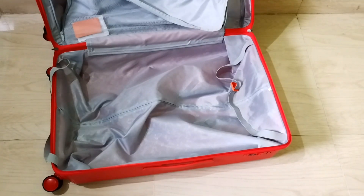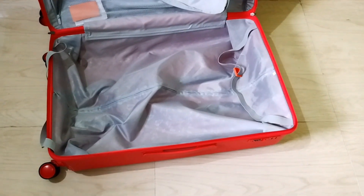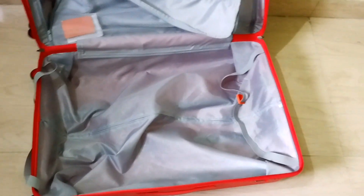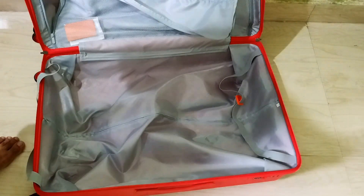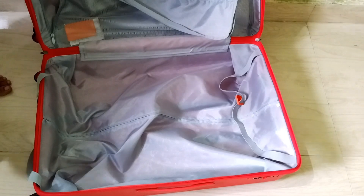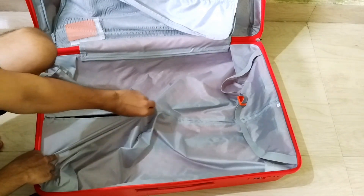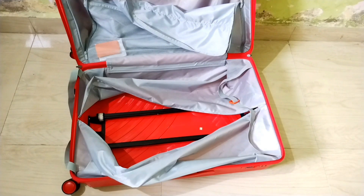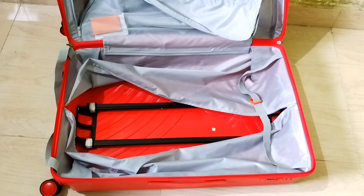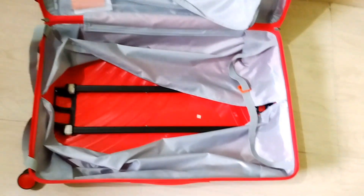Always remember, when you are shopping for luggage, size really matters. Be sure to double-check your order before confirming your purchase. That's a wrap for today's unboxing and review adventure. I hope you found this video helpful and informative. If you enjoyed this video, please give it a thumbs up, subscribe to my channel, and hit that notification bell so you won't miss the update on the replacement and the final verdict.